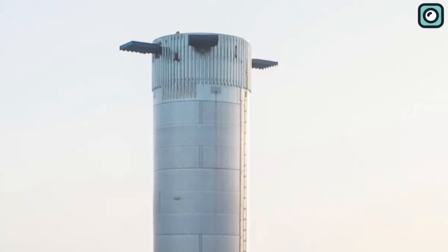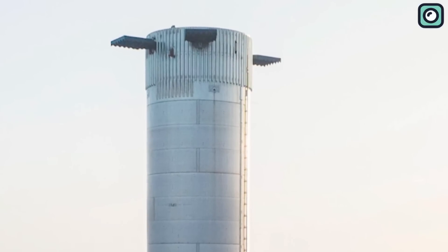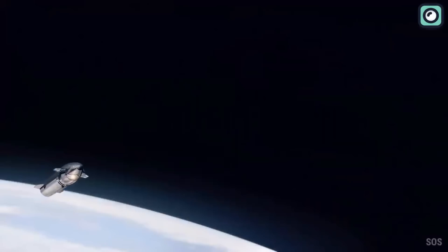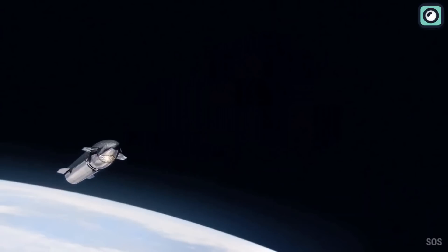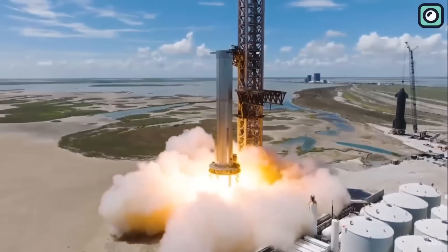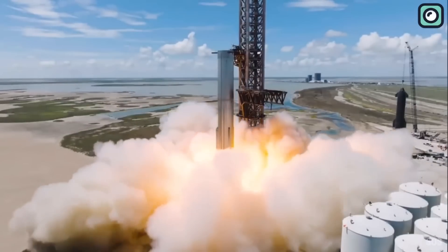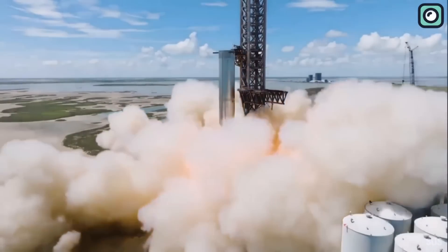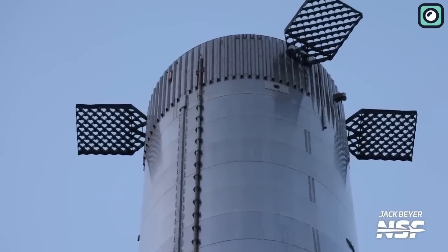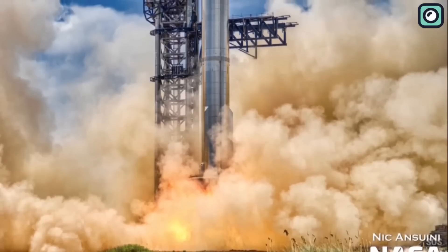Even though the latest images of Booster 9's movement don't display the altered vent holes, it's quite likely that SpaceX intends to revert Booster 9 back to its build site once they're satisfied with its stability tests. Essentially, SpaceX wants to ensure that Booster 9 can stand strong under various conditions. Following this step, the vent hole modifications will be fully installed, enhancing the booster's functionality.